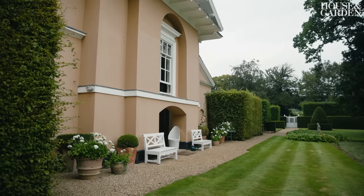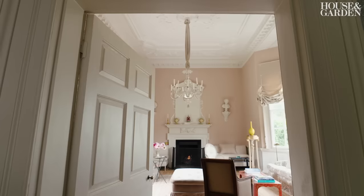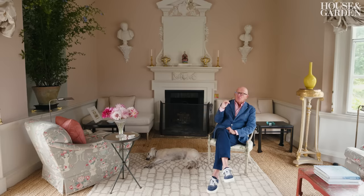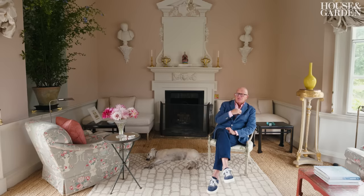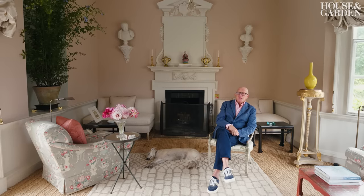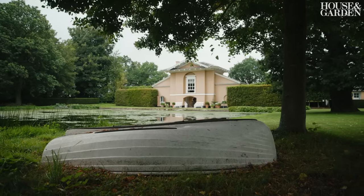This house, obviously, is by Sir Robert Taylor, built in 1755. It's got a very Georgian feeling to it. I first saw a photograph of it when I was in New Zealand, because David Hicks had the lease of it in the very late 50s, early 60s, and saved it from demolition.